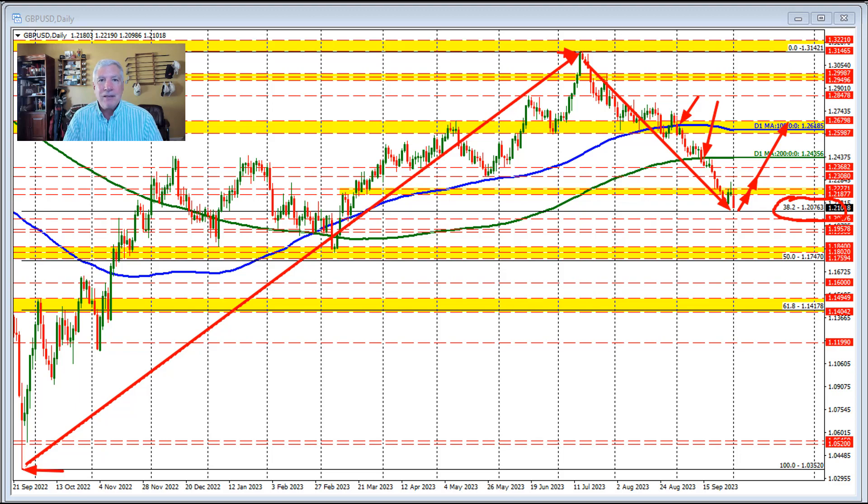So that's my technical story for the Sterling versus U.S. dollar as we head toward the close of the New York day and head into the new trading day tomorrow, October 3rd. My name is Greg Michalowski. Good fortune with your trading. Bye-bye now.